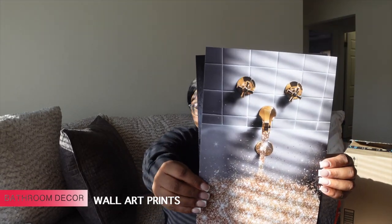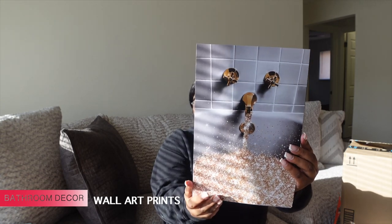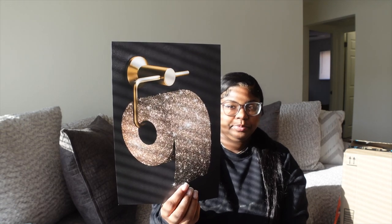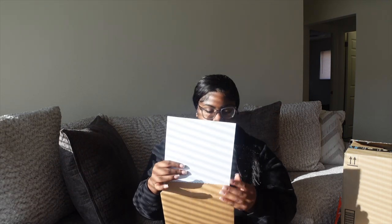Next, I got some bathroom decor from Amazon — these beautiful pictures. I need to go buy some frames; I think I'm going to do black frames in the bathroom, I'm not sure about gold. So I got these prints — this one is the bathtub and it's gold and glittery, and then I have this one which is so freaking cute. And then the toilet paper one — I think that's the one that sold me. I need to go find some frames today so I can put them up in my bathroom.